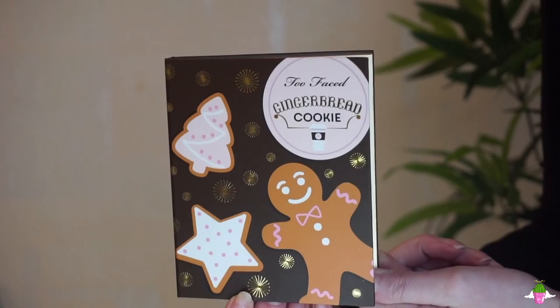The Gingerbread Cookie palette has a darker theme. Two of those shades appear to be foiled eyeshadows with not a lot of payoff unless you use your finger, which I discovered and you'll see in the tutorial. The colors are gorgeous though — you get a black, a shimmery brown, and a basic matte brown. If you're a darker skin tone the bronzer will have some limitations, but it worked for me. The collection also includes a deluxe size of the Better Than Sex mascara.